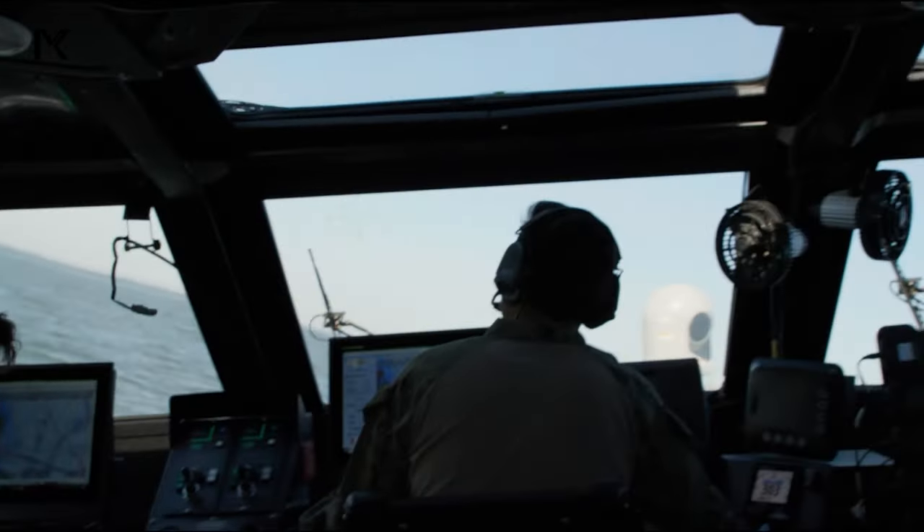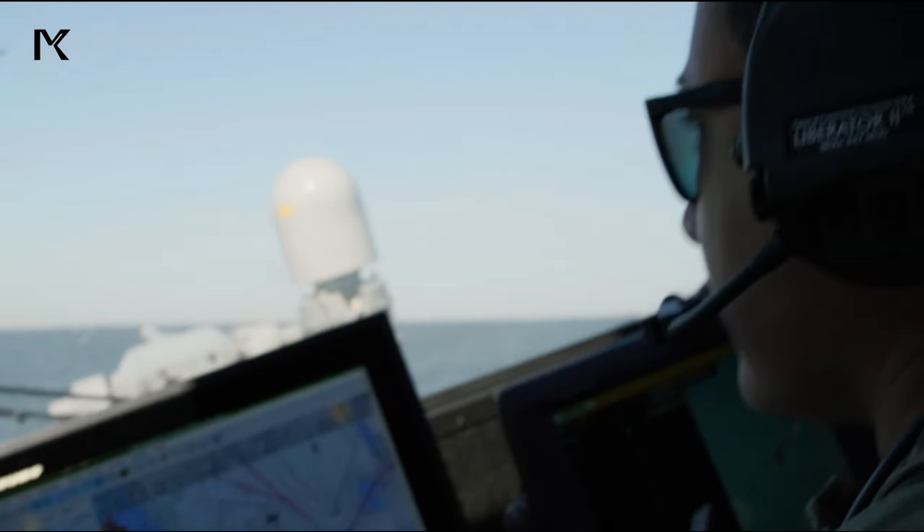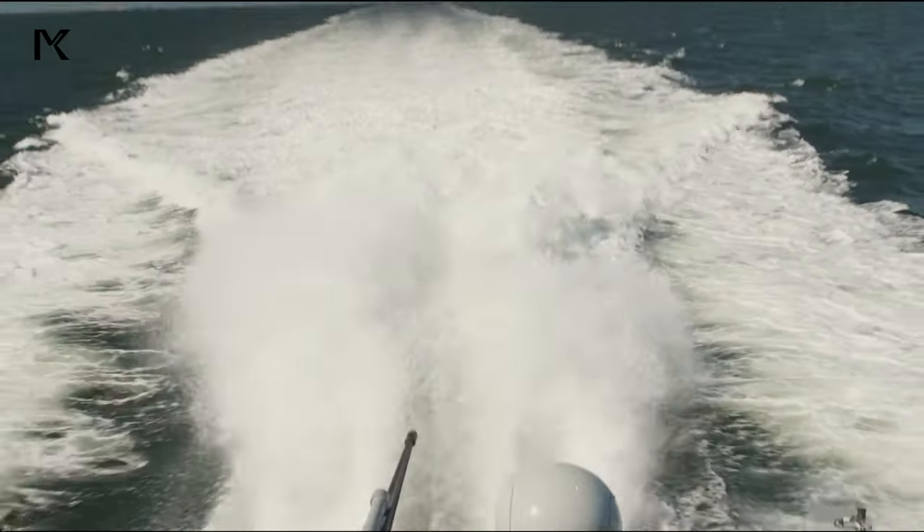These patrols serve multiple purposes, including safeguarding vital shipping lanes, protecting critical infrastructure, and projecting power to maintain stability in regions of strategic importance.